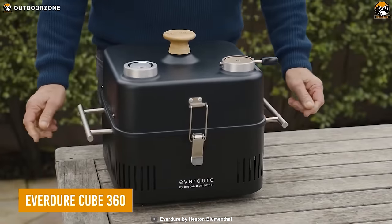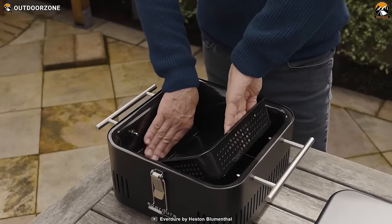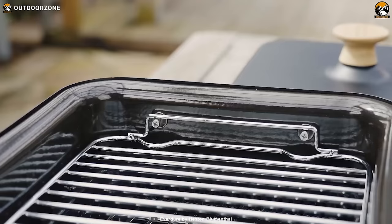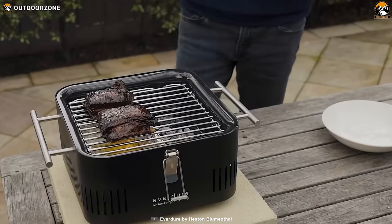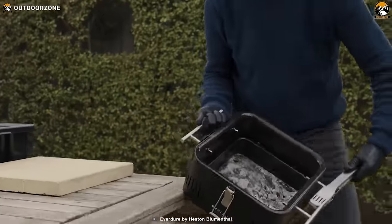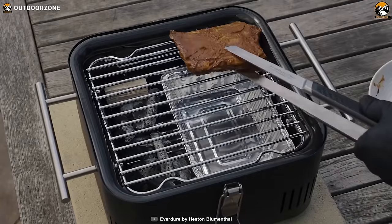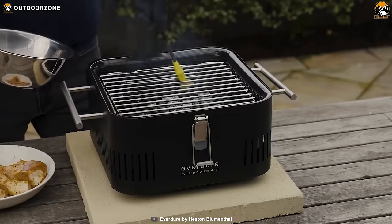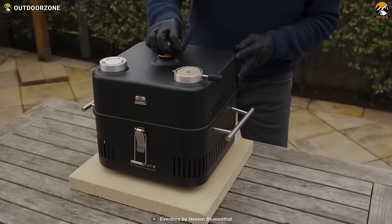The Everdure Cube 360 is the ultimate car camping grill system that brings the joy of outdoor cooking wherever your adventures take you. Compact and portable, this innovative grill features an integrated food-grade storage tray, a convenient preparation board, and a durable porcelain enamel firebox. With handles that keep external heat to a minimum, it's easy to move and set up. The unique latched food-grade bamboo storage tray lets you conveniently store food and tools on the go, and cleaning up is a breeze with the removable charcoal tray. The Cube 360 can cook up to six small burgers or three medium steaks, making it the perfect companion for car camping adventures.